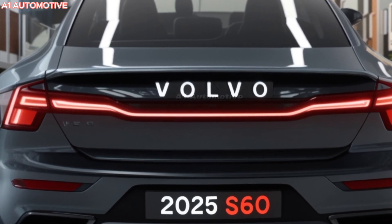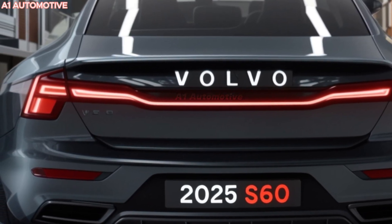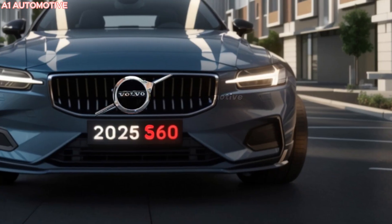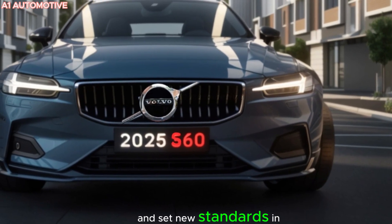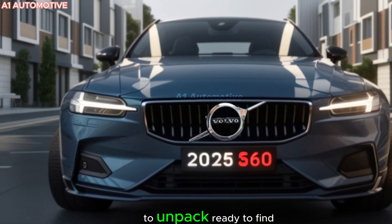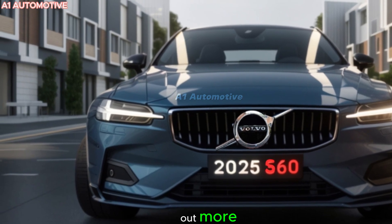It's more than just a car — it's an experience packed with the latest innovations and renowned for its safety. This sleek sedan promises to turn heads and set new standards in the automotive world. The excitement around this model is palpable, and there is a lot to unpack.